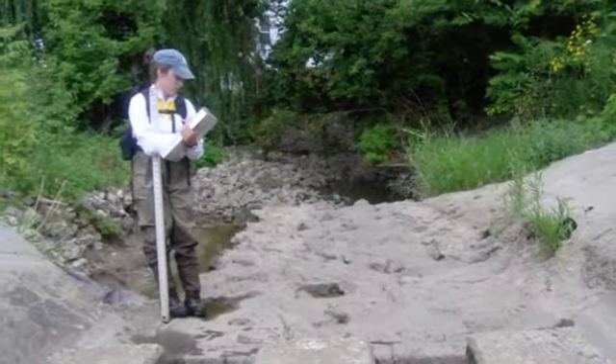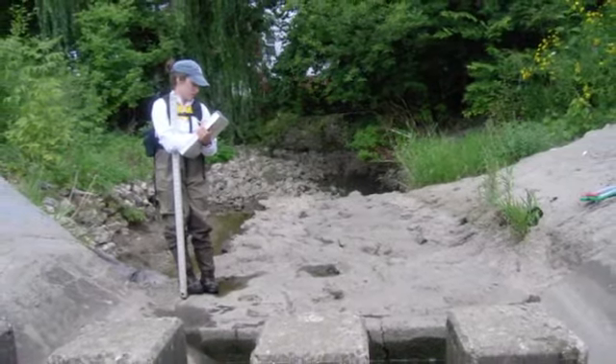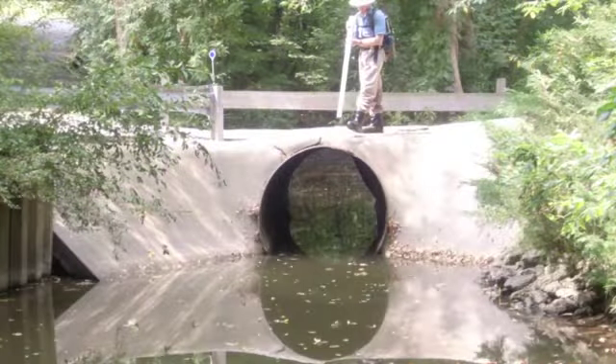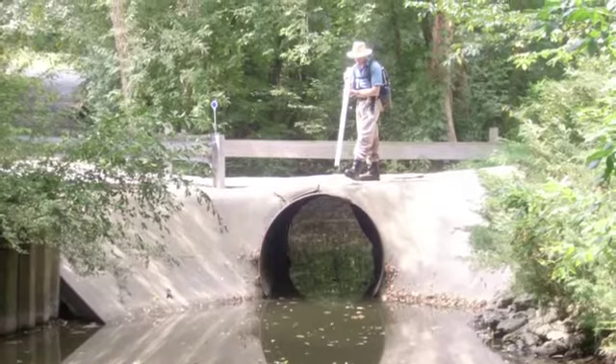The Lake County Stormwater Management Commission surveyed Buffalo Creek in the summer of 2013. Interns walked 28 miles of the stream and recorded a wide variety of data used to characterize the stream channels and stream banks. They took 3,700 photographs, which you can access by clicking on the interactive mapping system.